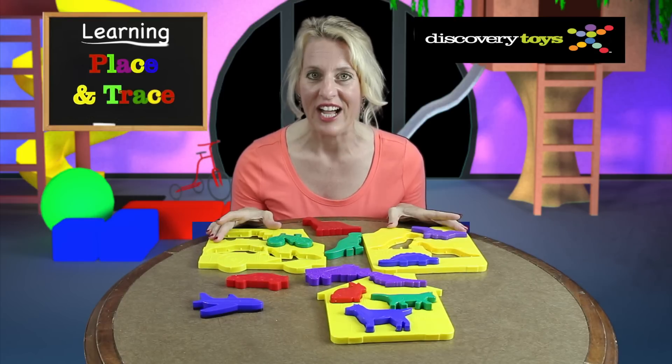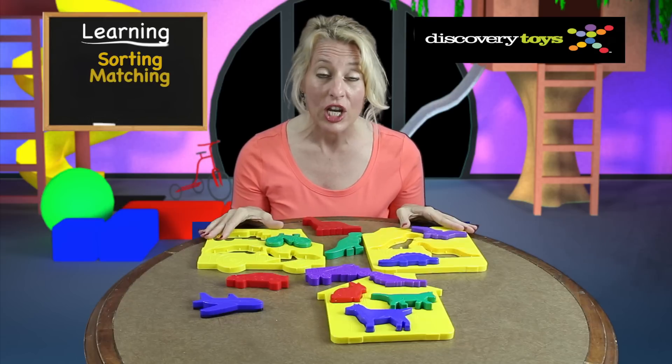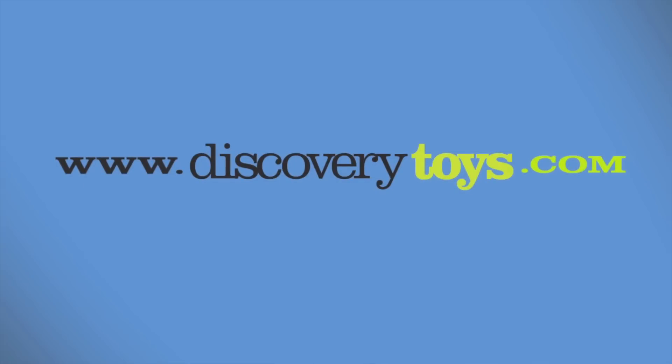The Place and Trace toy is fun. With 12 unique shapes and 3 holding trays, your child can learn sorting, matching, puzzle play, and hands-on play. I'm Sally, and I'm going to check out more great educational toys at discoverytoys.com.